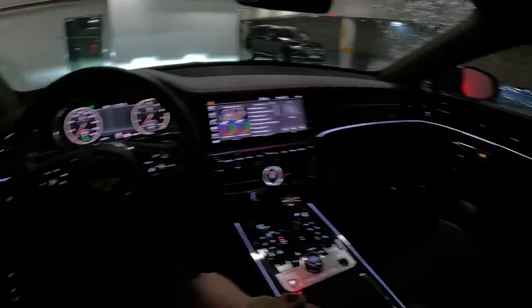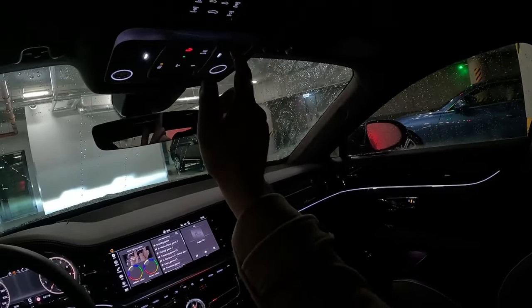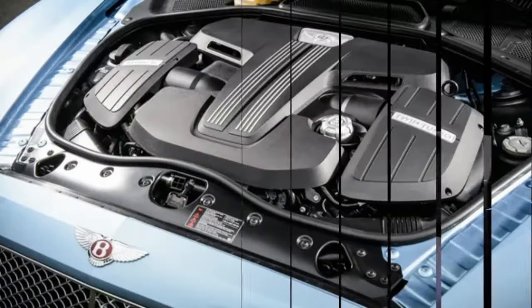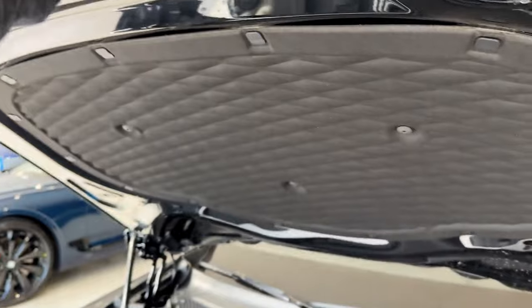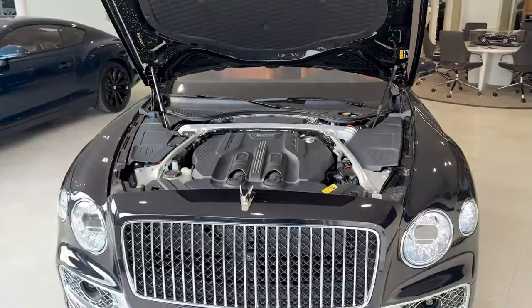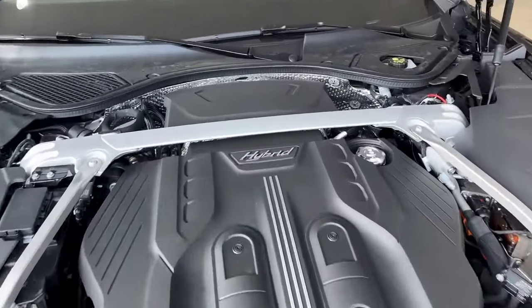The Flying Spur is a powerful machine, but filling its tank might feel like feeding a dragon. The W12 engine gets an estimated 12 mpg in the city and 19 mpg on the highway, meaning more frequent gas station visits. But hey, at least you'll get there quickly.